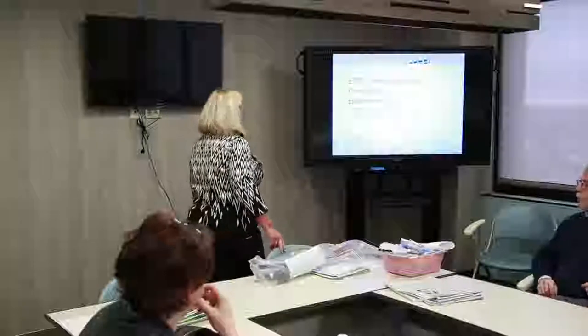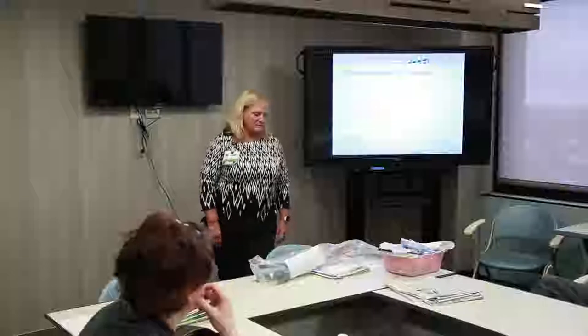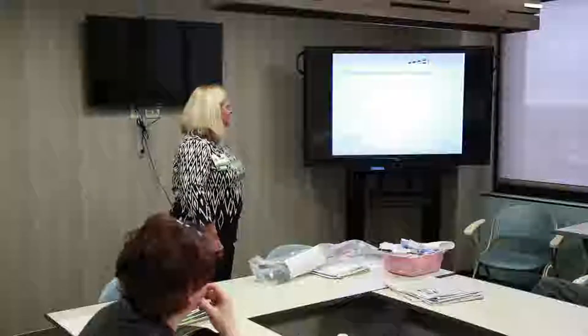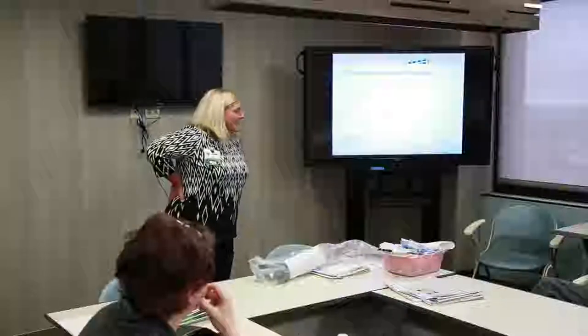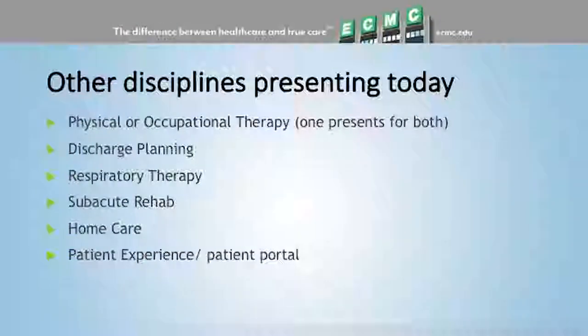We're here today to do a pre-education for knee class. Today's class I will do the nursing portion of it. There will be somebody from physical therapy — I think Paul's coming to do physical and occupational therapy. Somebody from discharge planning will talk about going home versus going to rehab. Andy from respiratory is going to come and talk about using an incentive spirometer and the importance of coughing and deep breathing after surgery.